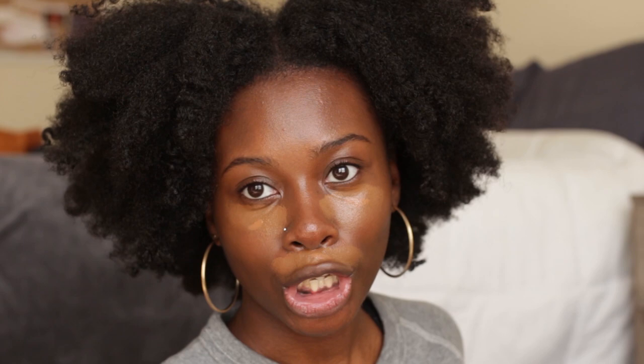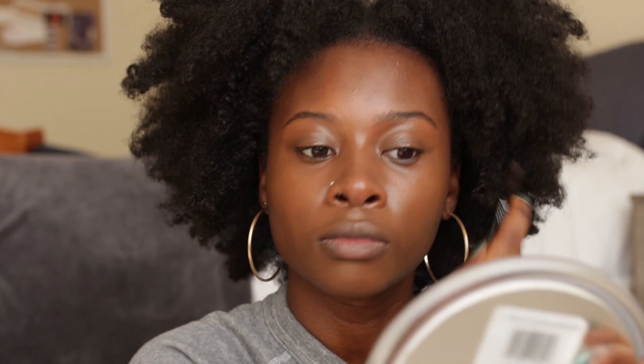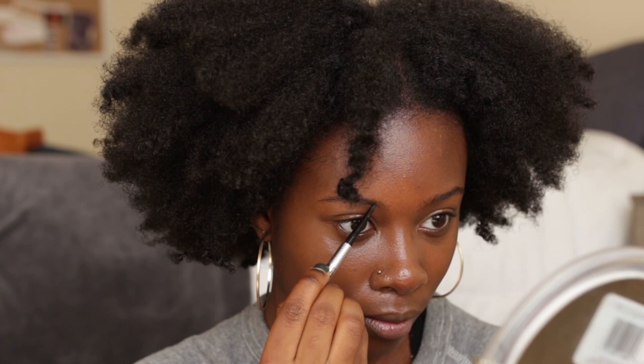I'm pressing that into my skin and on my eyelid because I have dark eyelids. Now going back to my brows to fill them in with the Benefit Precisely My Brow in color 5 — I think it's a little too dark for me, but it's almost finished so I'm just going to use it. Hopefully it will soften up a little bit.